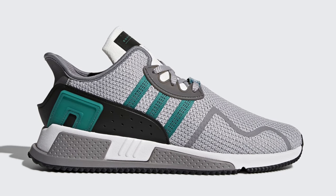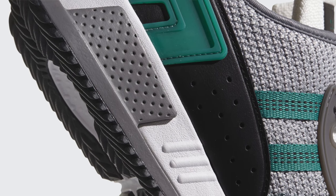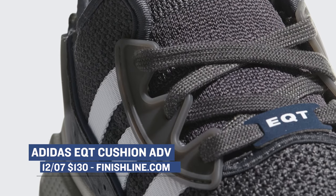Now, if ball really isn't life for you and you'd rather rock your kicks casually, the Adidas EQT ADV Comfort is dropping in two different colorways. Adidas has been doing some great things with the EQT line, and this pair of kicks is no exception. And they're not crazy expensive like a lot of other kicks popping up these days — those will cost you $130.